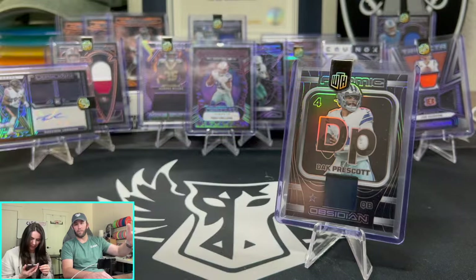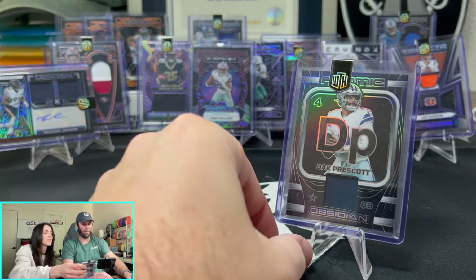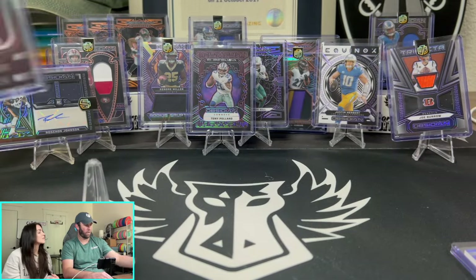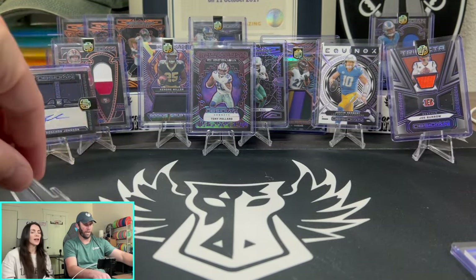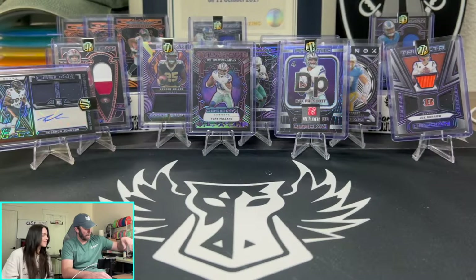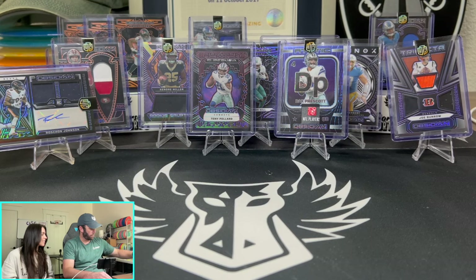Dak Prescott out of 199 will be the giveaway. All you have to do: like the video, subscribe to our YouTube channel, leave a comment below, and we will send this Dak Prescott to one of you guys. There you have it — I know we've got a lot of Cowboys fans here, and a lot of people that don't want the Cowboys, so you guys can fight over that.